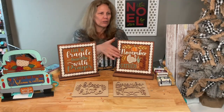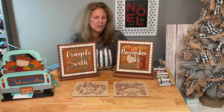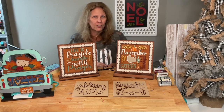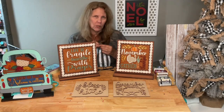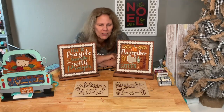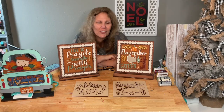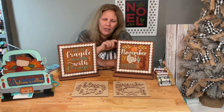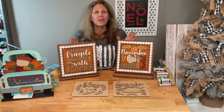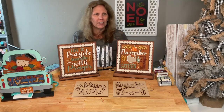Every month we've had a different monthly seasonal little sign, or an everyday one. This month it's based on December. It says December 25th, has a star, some greenery, and baby Jesus in a manger. The everyday one says 'Bless This Home' and has some greenery on the side.